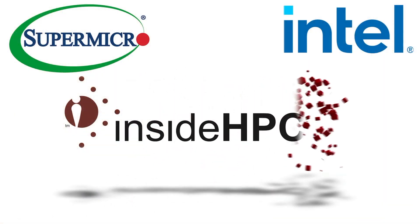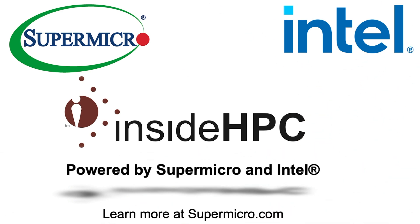Thanks so much for that update, Mike. Great to be with you again and best of luck to Supermicro at the conference this week. Thank you very much, it was great having this talk with you. Powered by Supermicro and Intel. Learn more at Supermicro.com.